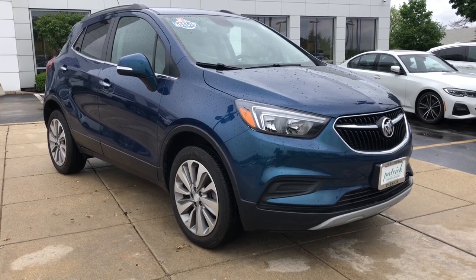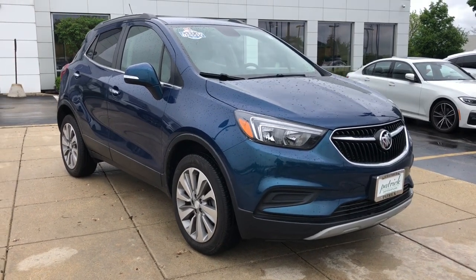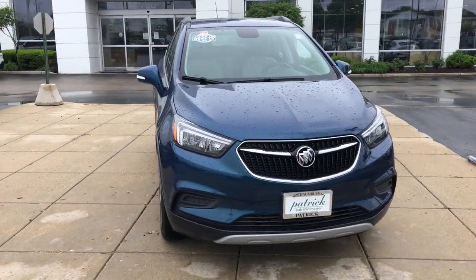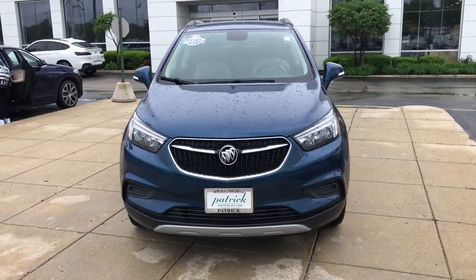This could be the car for you. The 2019 Buick Encore. With less than 60,000 miles on the odometer, this vehicle provides excellent value.